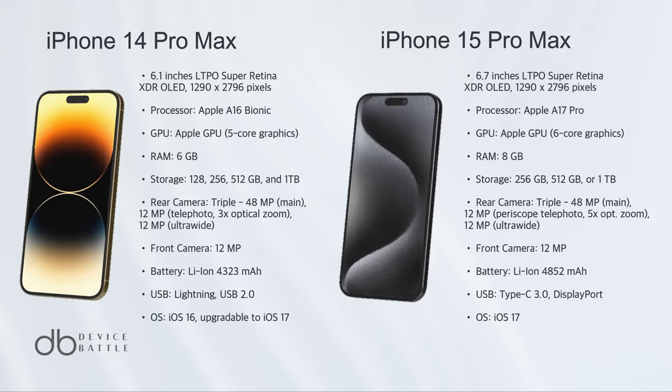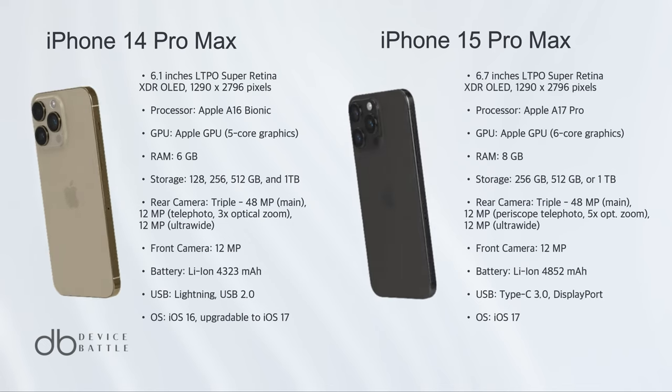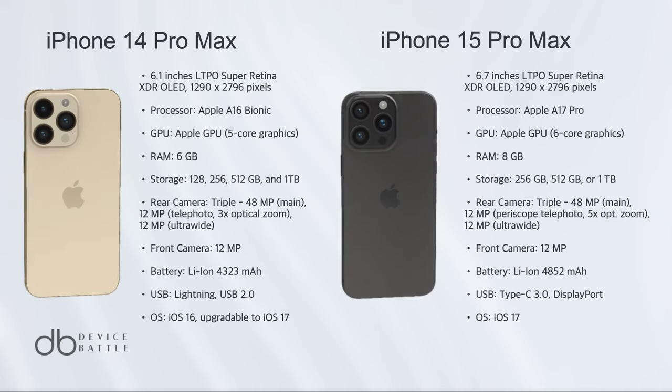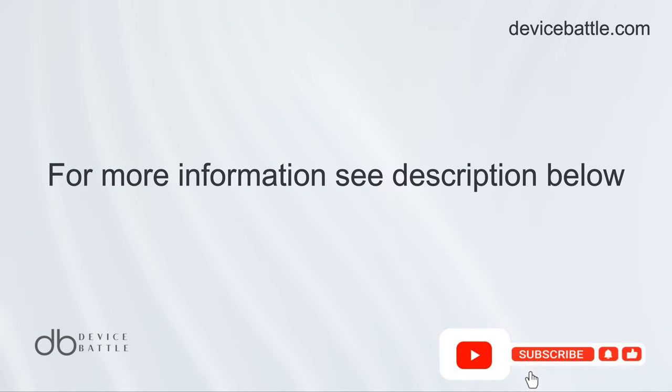While both phones are undeniably impressive, if you're looking for the latest and greatest, the iPhone 15 Pro Max is the choice to make. Thanks for tuning in to Device Battle with your host Hannah, your phone comparison guru. Stay savvy!